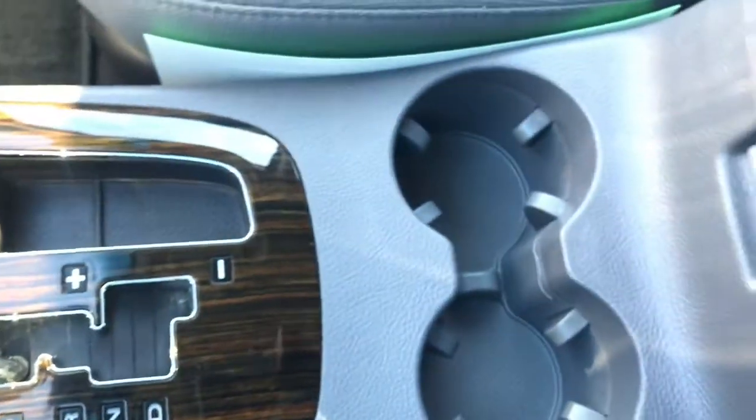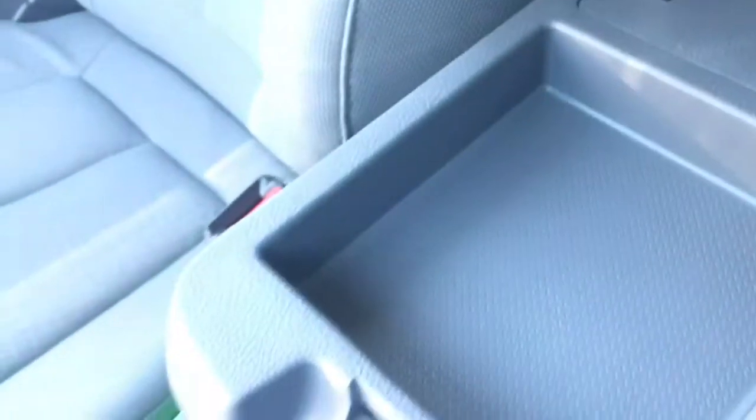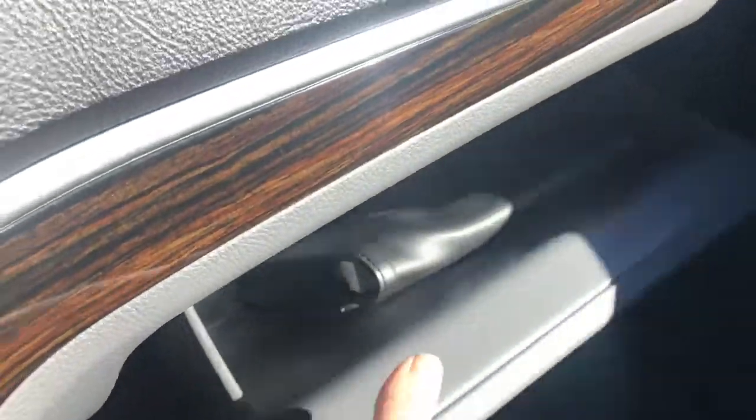Again, that nice wood detail — this center console opens up two ways, which is very handy. And of course we have your glove box, which will contain your manuals.